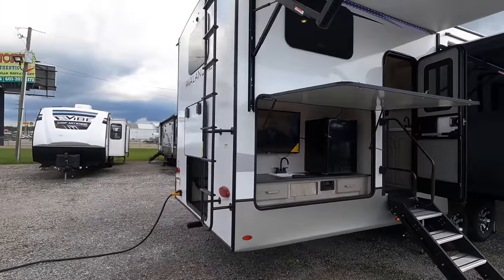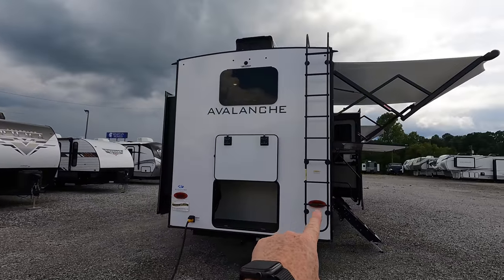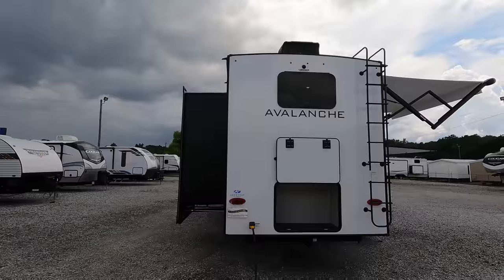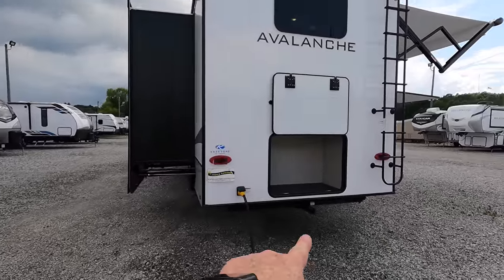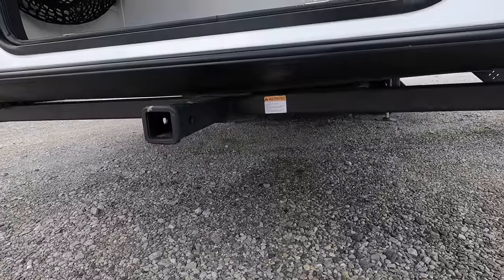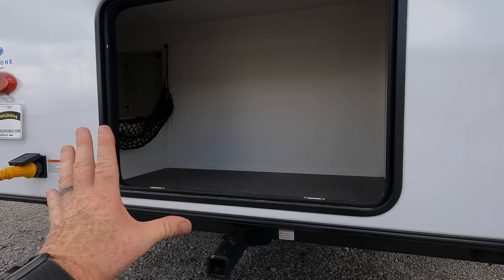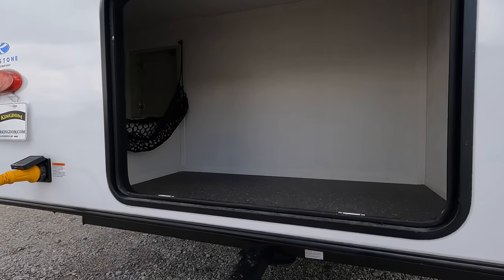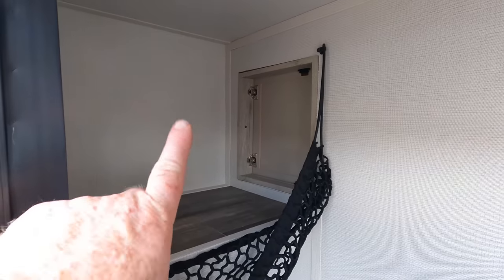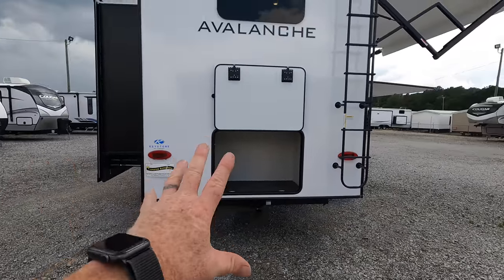The camper's got a rear-mounted ladder with a 250-pound load capacity. That black circular puck is going to be the blindside camera prep for that third camera. You also have a 2-inch receiver, but not for pulling a trailer — this model is only going to be utilized for maybe a bike rack or a luggage rack. More additional storage, so lots of exterior storage on the Avalanche. And this is a really cool little exterior pass-through — maybe a place to put a laundry hamper, keeping all the dirty clothes out of the camper.